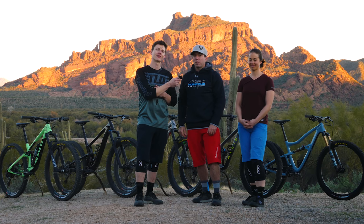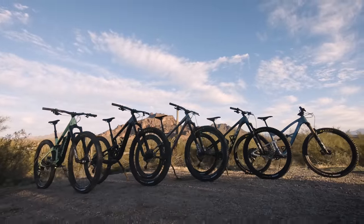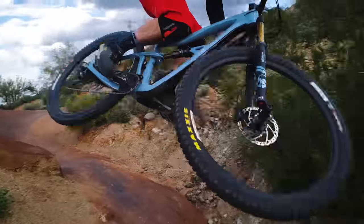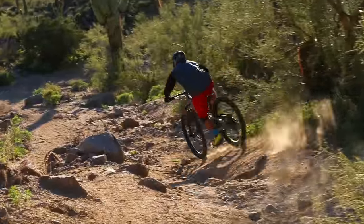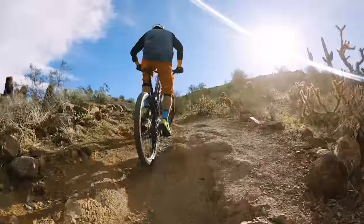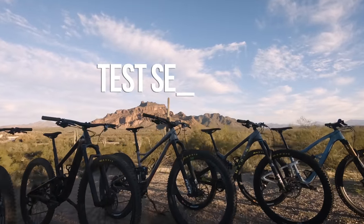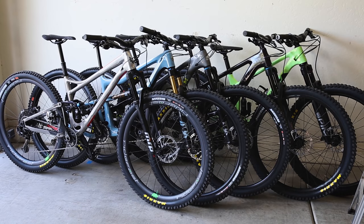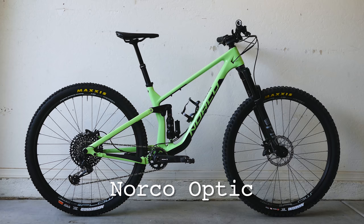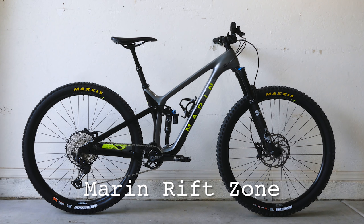At the very end we're going to tell you which bike each of us enjoyed the most. These are all a little more party than cross country — they're made to have more fun on the descents and take some influence from the enduro world.